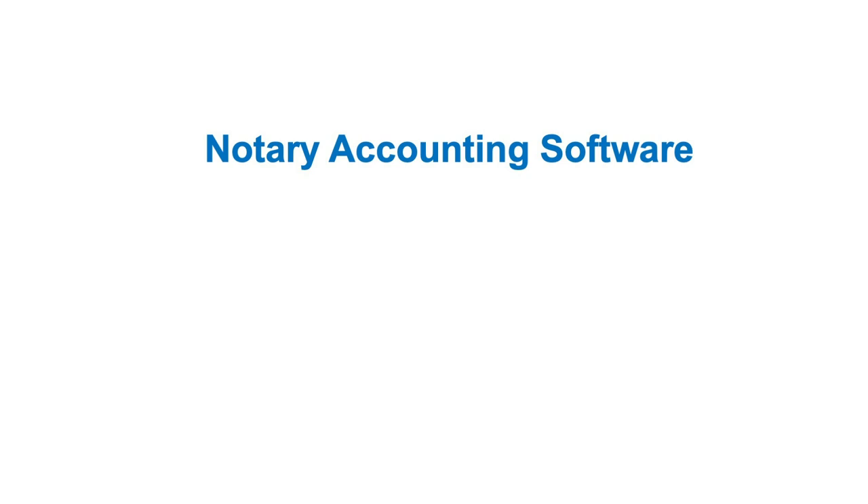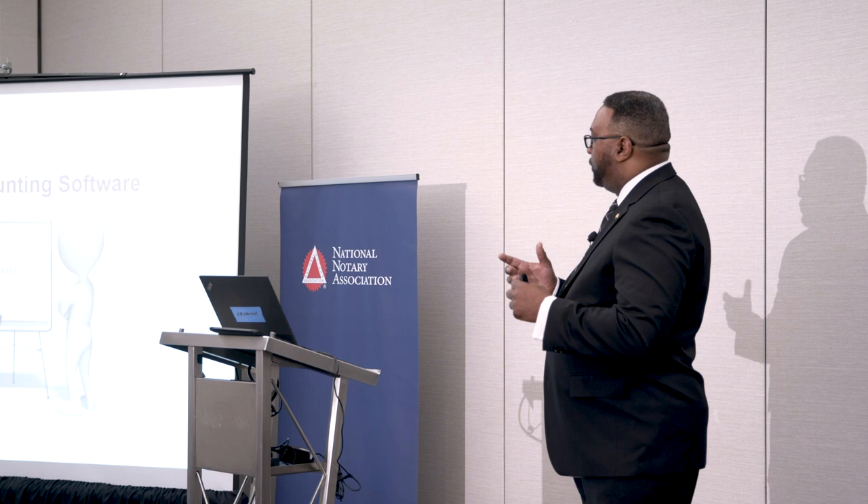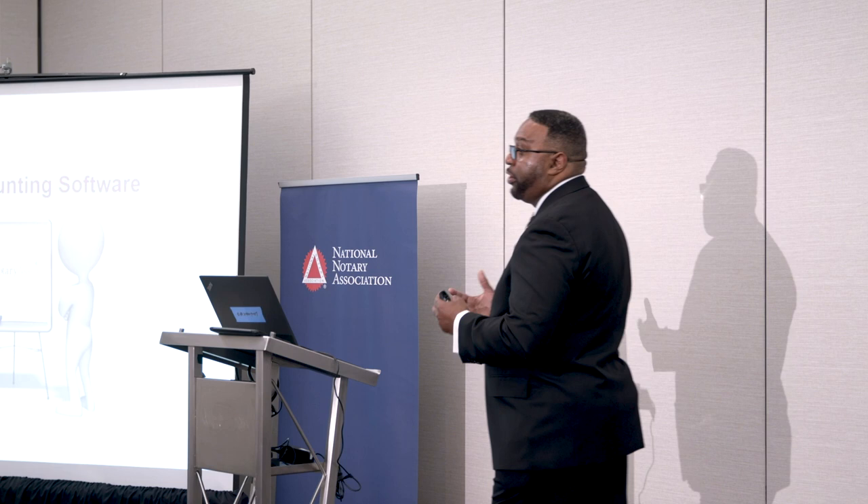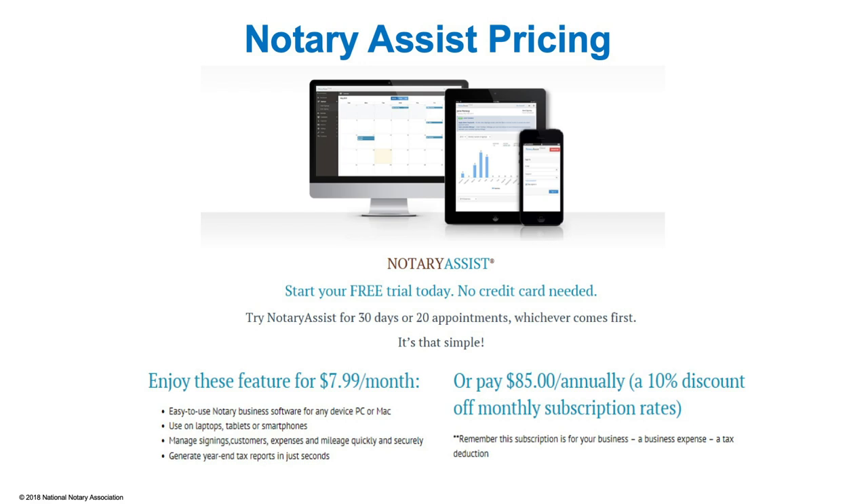The next thing we're going to talk about is notary accounting software. This is very important — it helps track your signings, tracks your expenses, tracks your mileage, and prepares everything for tax time for your tax preparer. It gives you detailed forms like a Schedule C that your tax preparer can work with. Notary Assist — you start with a free trial and enjoy these features for $7.99 a month, or pay $85 annually and get a 10% discount.